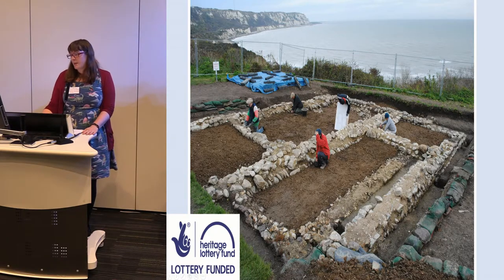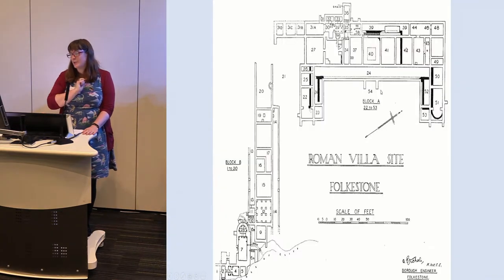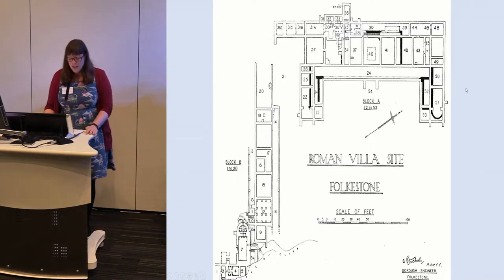They excavated the north wing and part of the courtyard, taking the layers down to the floor surface, and also went underneath the villa — which they didn't do in the 1924 excavation — to see if there was anything underneath it, and there was. Using GPS and the 1924 plan, we think the cliff edge now runs significantly closer — the bathhouse is gone, and it's clipping the edge of the north wing of the villa. So it's quite concerning that we are losing the villa over the cliff since 1924.